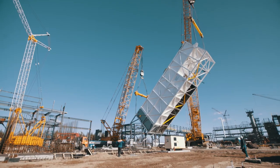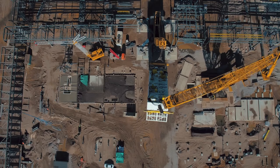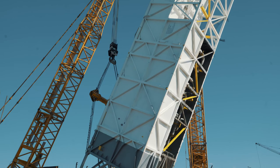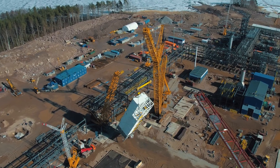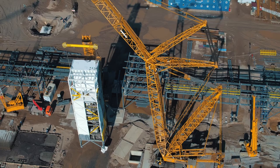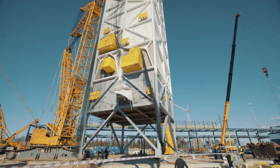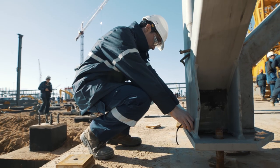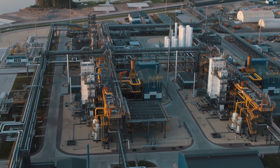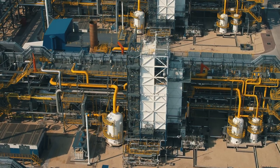To unload and install it, construction cranes with a lifting capacity of up to 750 tons were used. The cold box is where the process of natural gas liquefaction itself takes place. Gas phase change is caused by its sequential cooling with a special refrigerant. The temperature of liquefied natural gas at the cold box outlet is minus 162 degrees Celsius. There are two cold boxes at the plant, one for each of the two liquefaction trains. Normal capacity of each train is 40 tons of product per hour.